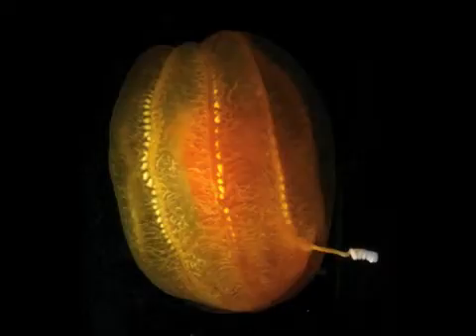This glowing organism is a ctenophore, or comb jelly. It is the size of an orange and uses its glow and two sticky tentacles to prey on tiny organisms.